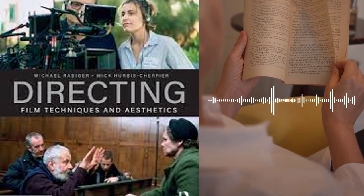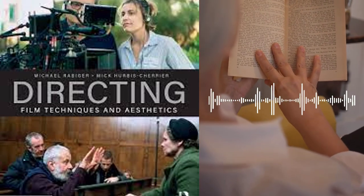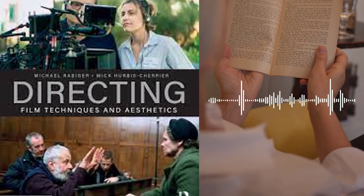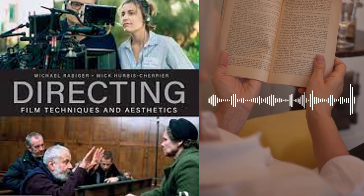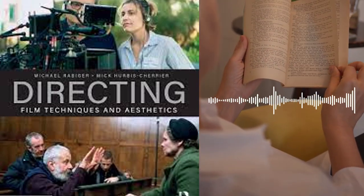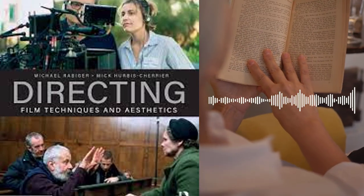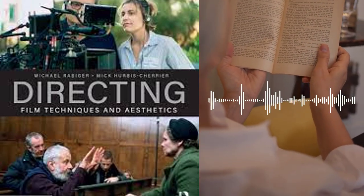Chapter 5 covers the aesthetic aspects of filmmaking, including visual storytelling, mise-en-scène, and sound design. The authors discuss the different visual elements of film, including framing, camera movement, color, and composition. They also explore the use of sound in film, including dialogue, music, and sound effects. Additionally, they discuss the role of production design in creating the visual world of the film, including the use of sets, props, and costumes.